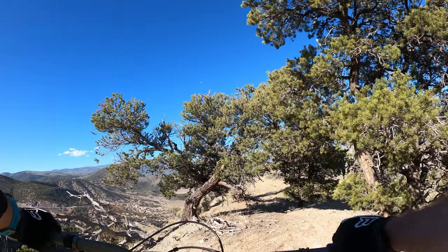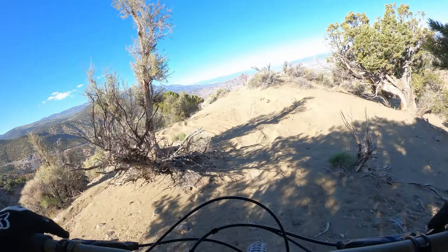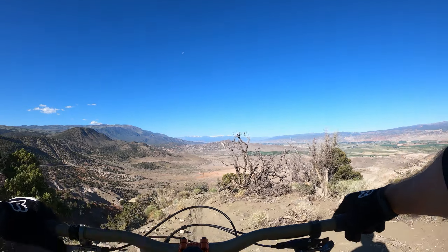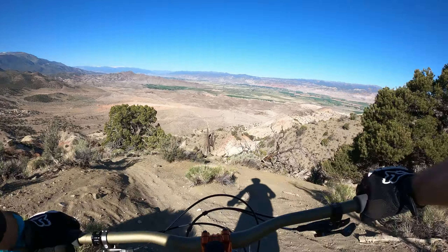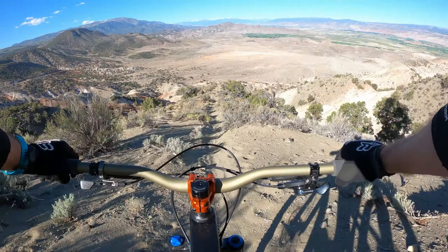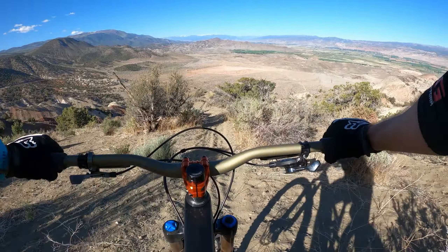Always say your prayers. You guys ready? GoPros rolling. Here we go. Hopefully this sand isn't too bad. So you've got to not grab too much front brake, because it starts to dig in, but it's really not too bad.